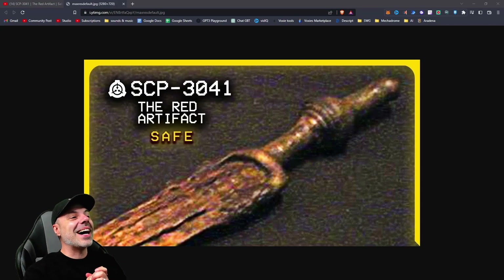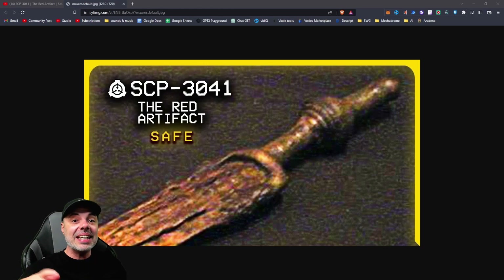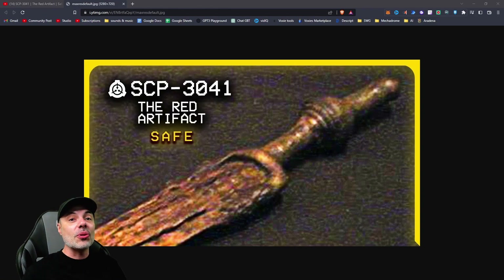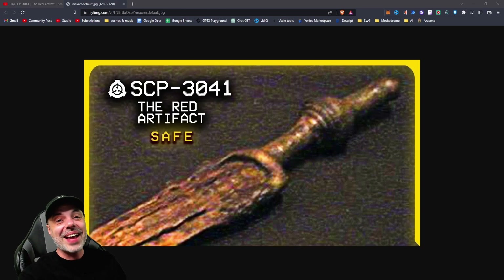Oh, this is a creepy one, guys. SCP-3041 — it's one of those SCPs that when you watch it, you're like, 'what is this?' It's kind of mysterious, and then some details start unfolding through the reading that are like, 'oh god, oh god, it's the devil, y'all.' I think you're gonna really enjoy it.